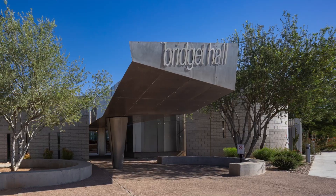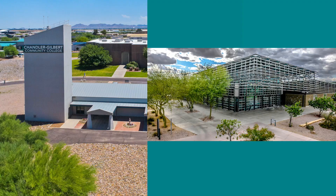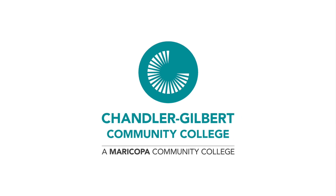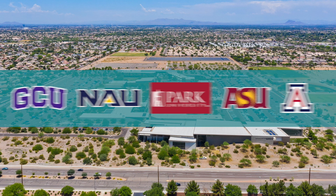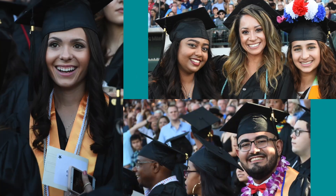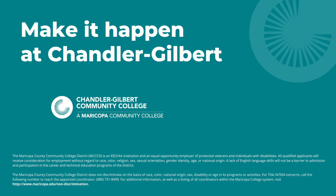Now that you have had a chance to see Chandler-Gilbert's campuses, we want to see you here. Why pay more for the same education? CGCC provides a quality education from award-winning faculty at a fraction of the cost. Chandler-Gilbert offers you more than 100 degree and certificate programs, smaller class sizes, and strong university partnerships. The first step to becoming a CGCC student is to apply for admission. For those details and more, please visit www.cgc.edu.